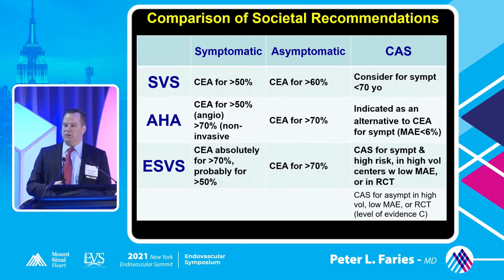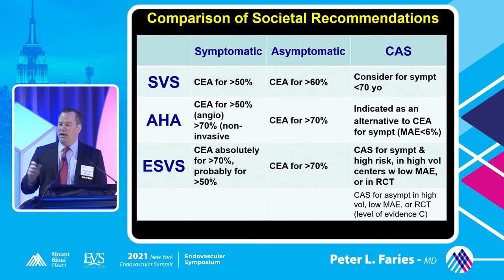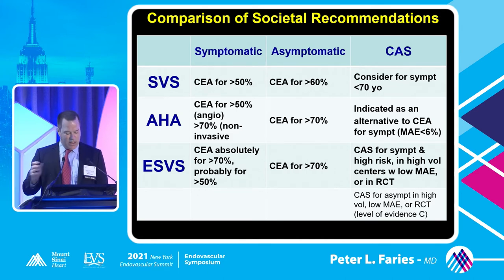The American Heart Association has very similar recommendations for endarterectomy - greater than 50% if documented by angiography or greater than 70% if documented by non-invasive means. For asymptomatic greater than 70% stenosis, they recommend endarterectomy. The AHA does recommend angioplasty and stenting as an alternative to endarterectomy as long as you can do it with acceptable outcomes, minimizing major adverse events to less than 6%. The European Society for Vascular Surgery has a similar recommendation pattern - greater than 70% or greater than 50% for endarterectomy in symptomatic patients, greater than 70% in asymptomatic. They recommend angioplasty and stenting if it's part of a clinical trial or registry, or in patients with high risk factors for standard surgery.